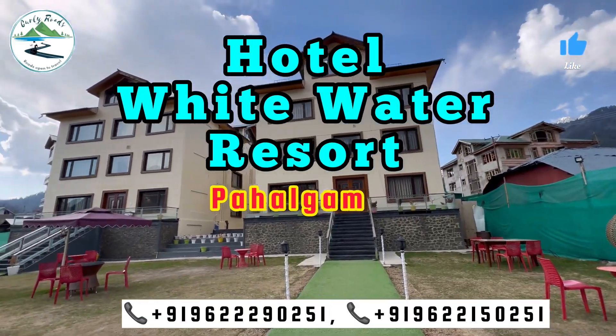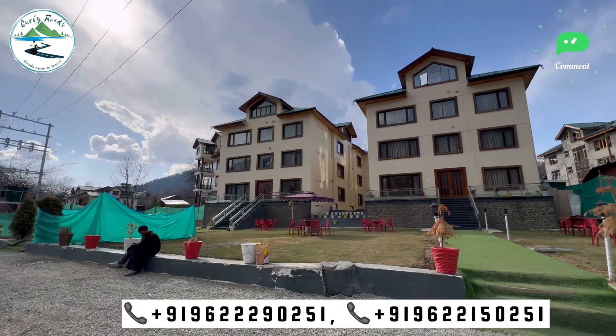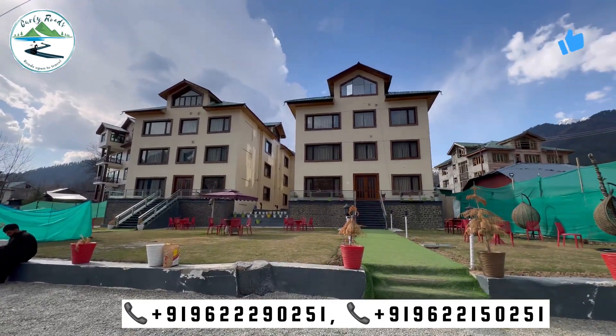Hey guys, welcome back to our channel Curly Roars. So friends, today we are here at Hotel Whitewater Resort, which is situated at Pahalgam Rafting Point. So let's go, today we will do the whole tour.